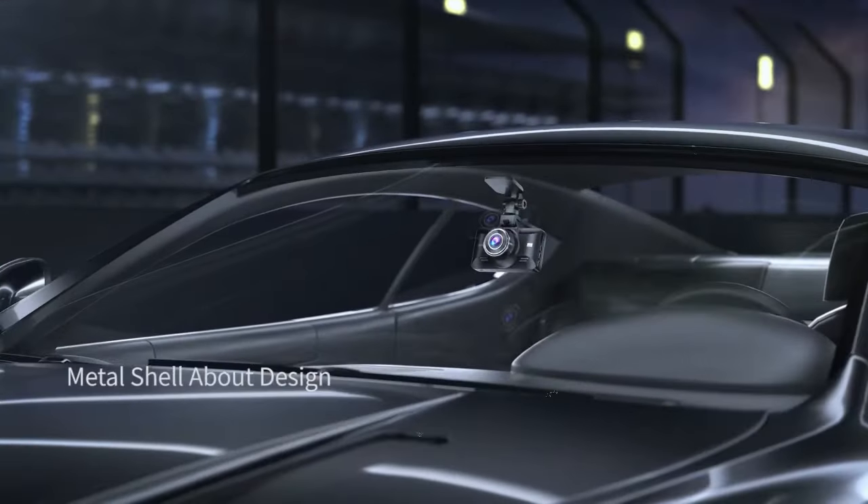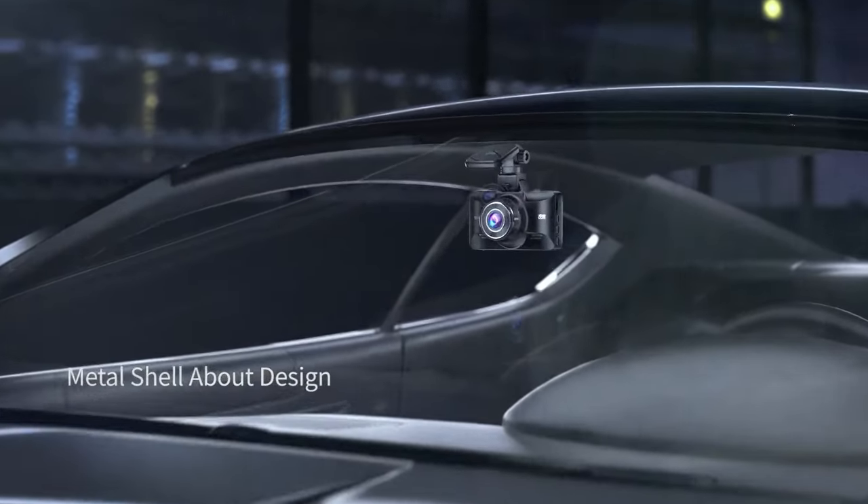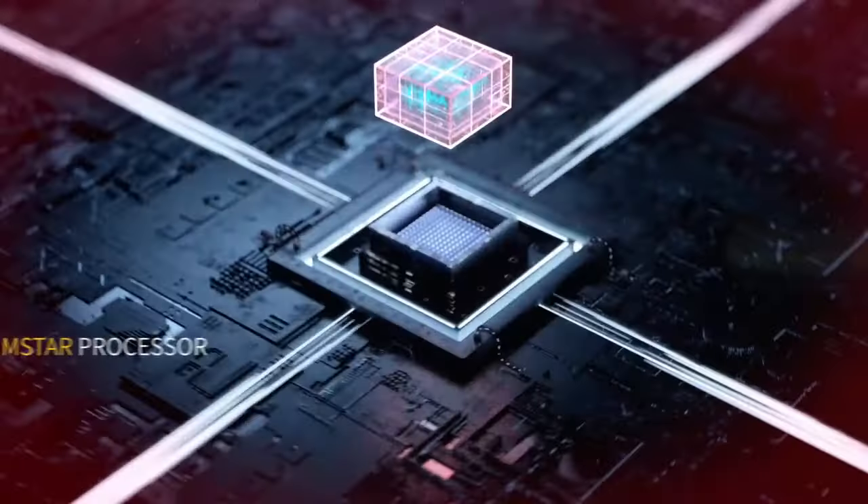We've carefully hand-picked a variety of options to suit different needs and budgets. Each of these dashcams has been tested for their reliability, video quality, ease of use, and additional features like GPS tracking and night vision.